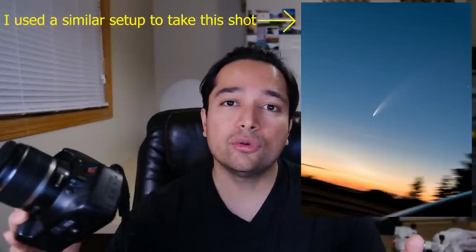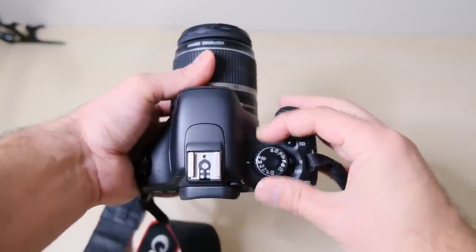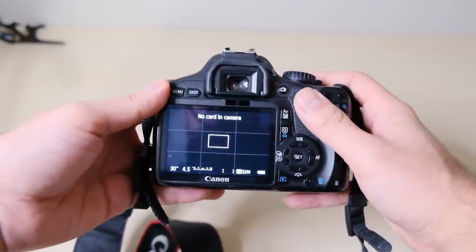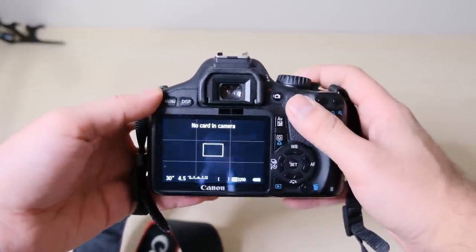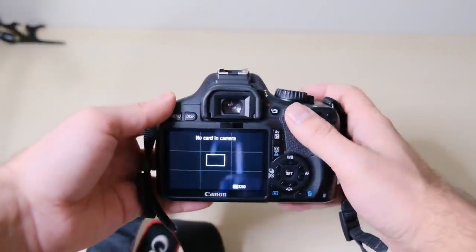All you need is a fairly simple camera such as this and whatever lens you have, including just the basic kit lens. Set your camera to manual mode — the M at the top of your camera. Set your ISO to 3200 if you're at a fairly dark sky, or ISO 800 if you're in a really bright sky. Set your shutter speed to 30 seconds and your white balance to daylight. Then just put your camera on a tripod, point it at the comet, and take a picture.